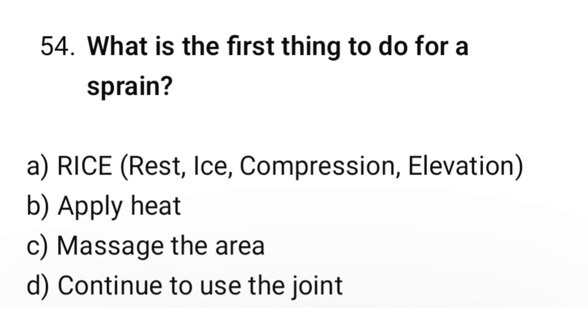Question number 54. What is the best thing to do for a sprain? The correct option is A: RICE — Rest, Ice, Compression, Elevation.